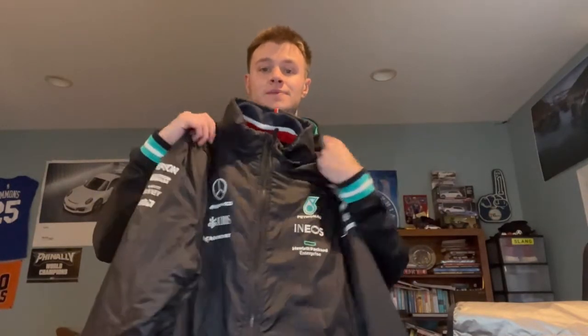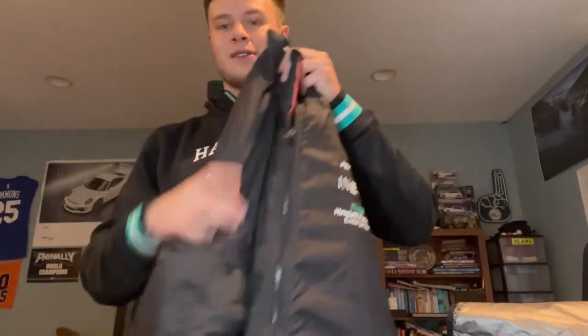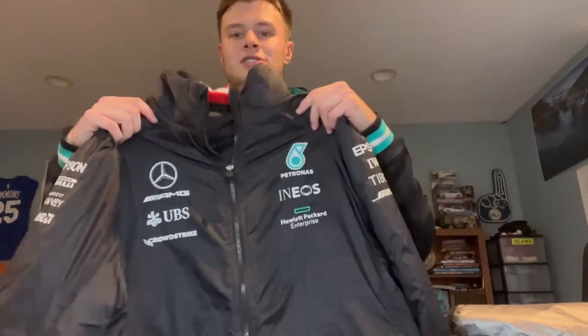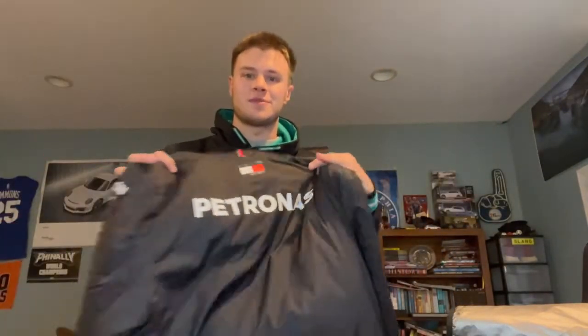This is what I've been wearing the most and it's probably my favorite — this jacket. It's the 2021 season jacket and I love the Tommy Hilfiger touch to it, it's so cool. They've got it on the sleeves too. I get so many compliments on this jacket — everyone loves it. And you've got Petronas on the back too. That's probably my favorite item, I've been rocking it a lot.